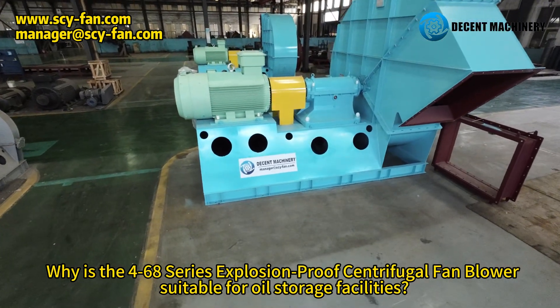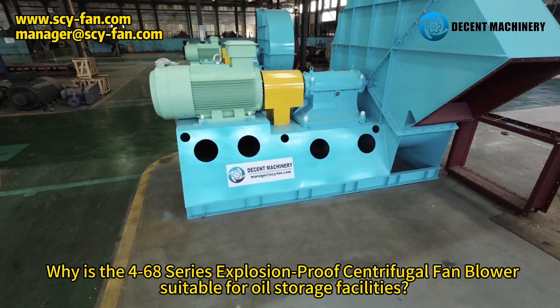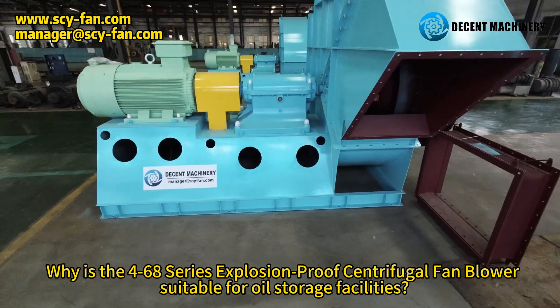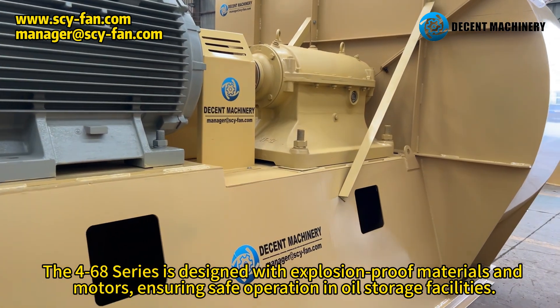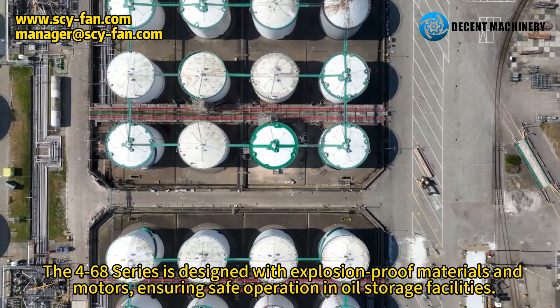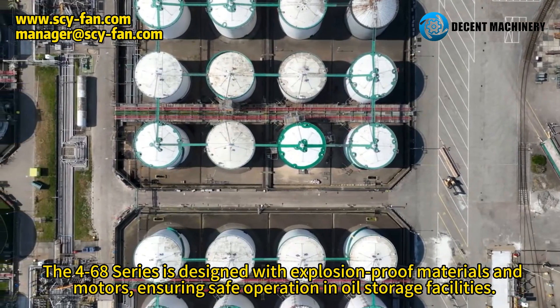The 4-68 Series Explosion-Proof Centrifugal Fan Blower is suitable for oil storage facilities because it is designed with explosion-proof materials and components, ensuring safe operation in these environments.